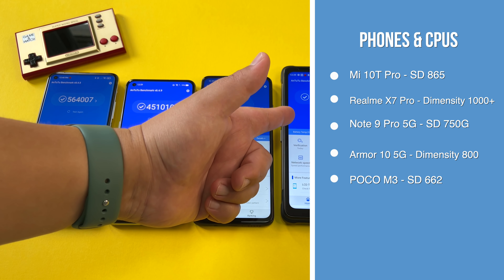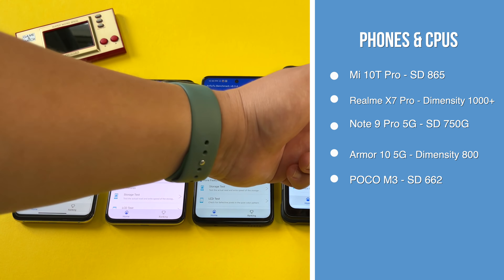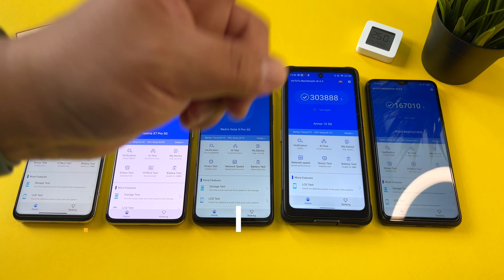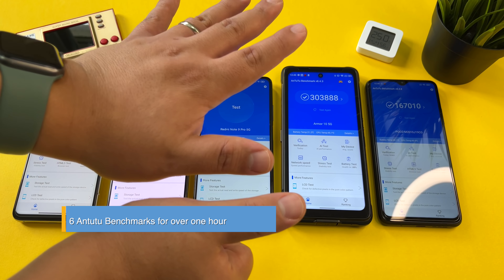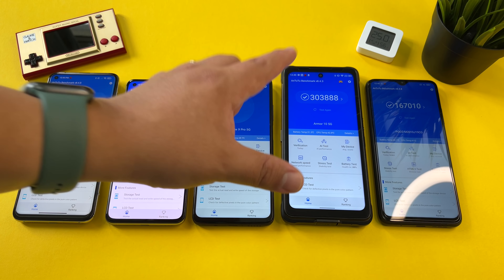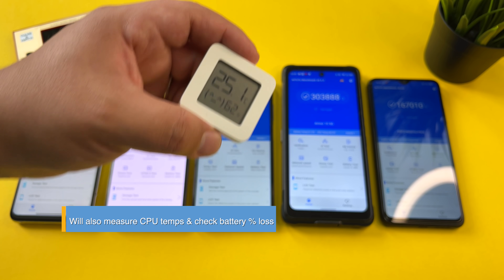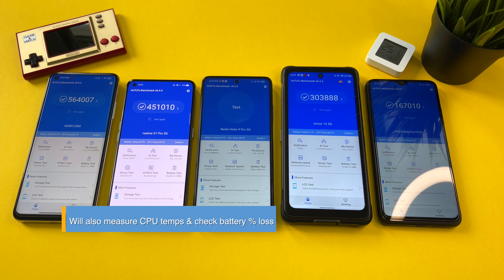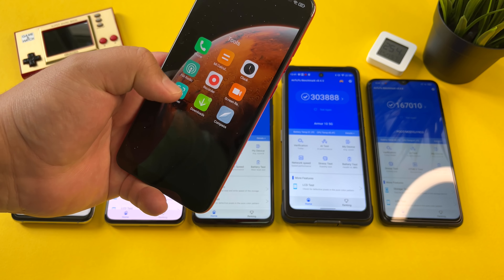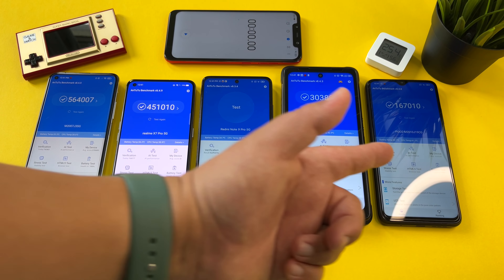Hi guys, it's Frankie from Frankie Tech. Good to see you again — here with a top-down video for the first time in a while, and that's because we're doing my AnTuTu throttling test. We have a number of Snapdragon and Dimensity devices here: the Mi 10T Pro with the Snapdragon 865, the Realme X7 Pro with the Dimensity 1000+, the brand new Redmi Note 9 Pro 5G with the Snapdragon 750G, the Ulefone Armor 5G with the Dimensity 800, and the Poco M3 with the Snapdragon 662.